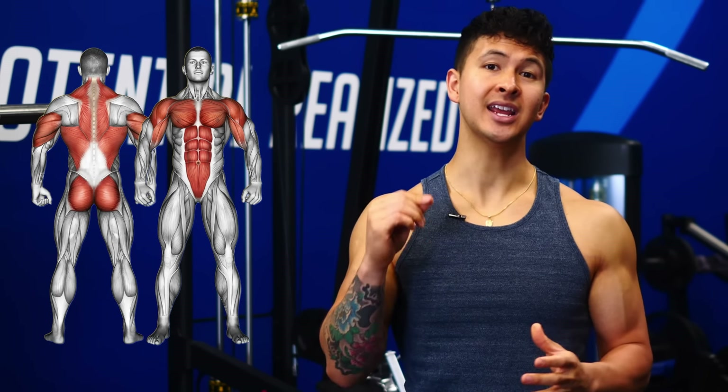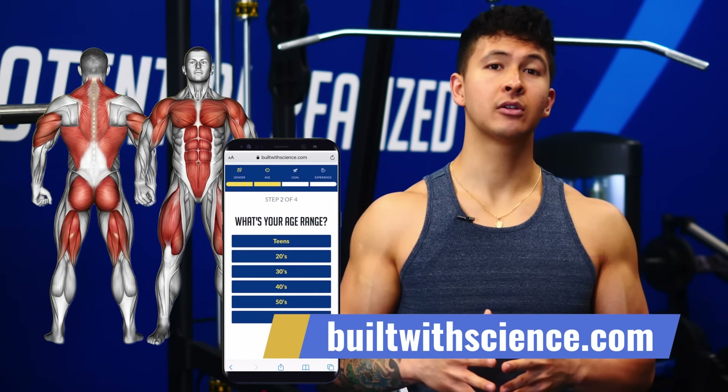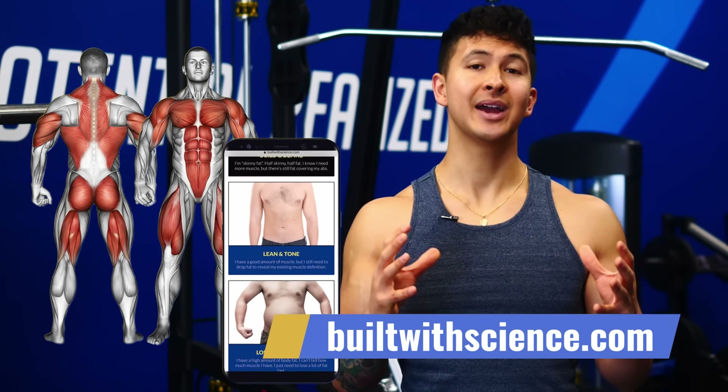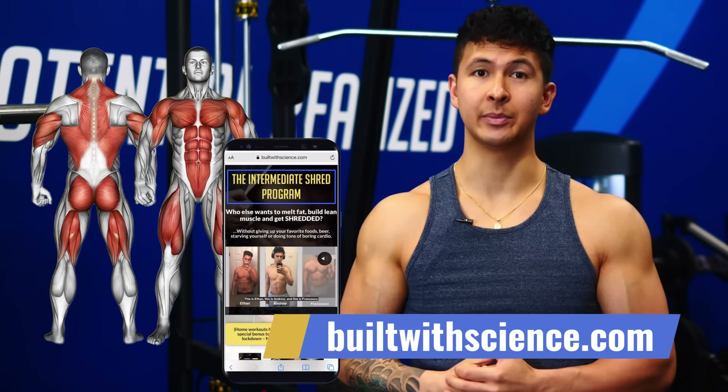Implement these five things and you'll very quickly start to feel and see the difference in your glute development. It's important that you take the same step-by-step, science-based approach to all the muscles you train to maximize your efforts. For a plan that puts this all together, head over to buildwithscience.com and take the analysis quiz to discover which program is best for you. Thanks for watching, don't forget to subscribe, and I'll see you next time.